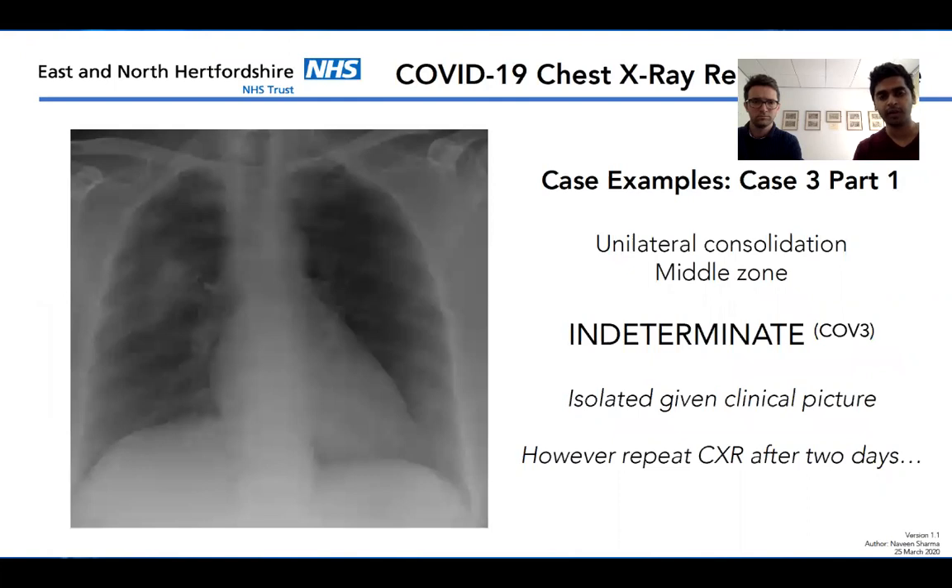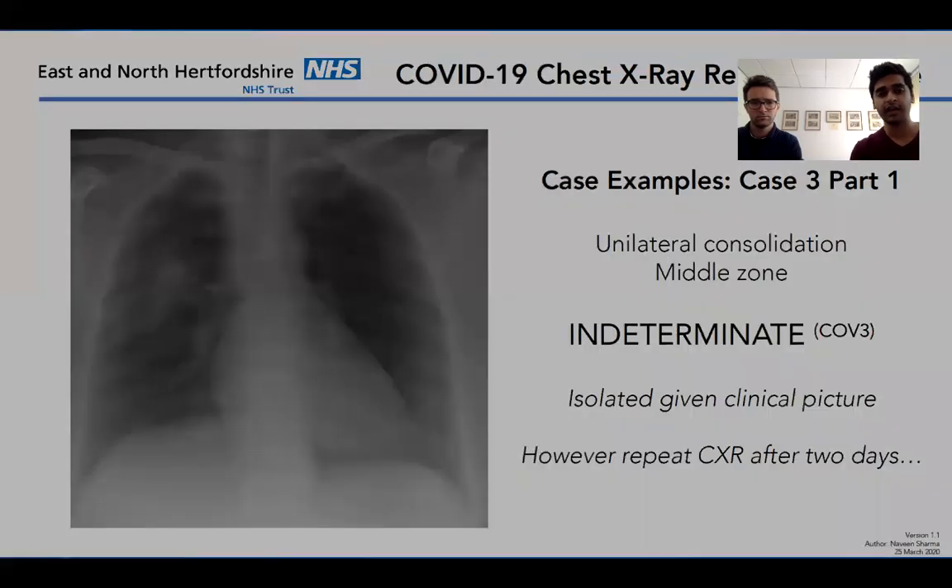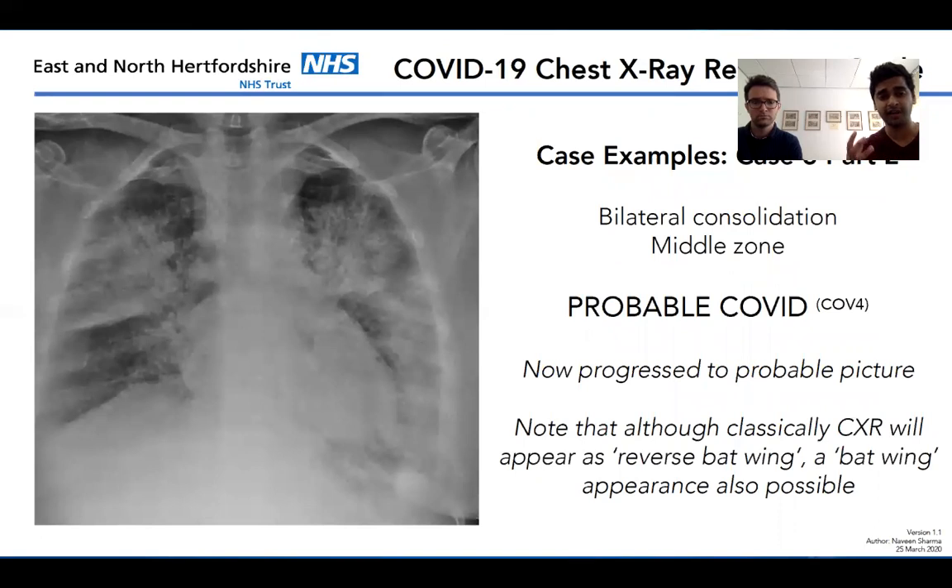This next example is a case where the initial X-ray didn't look typical for COVID — a right-sided mid-zone opacity that could be treated as a middle-zone pneumonia. Because it wasn't a classical picture, we labelled it indeterminate and used biochemistry and clinical symptoms to determine whether COVID was likely. 48 hours later, the patient deteriorated dramatically, going from needing a couple of litres of oxygen to 15 litres. The chest X-ray now shows an expansive, devastating picture — a reverse bat-wing or bat-wing appearance with mid-zone opacities and consolidation consistent with the patient being on 50 litres at that time.